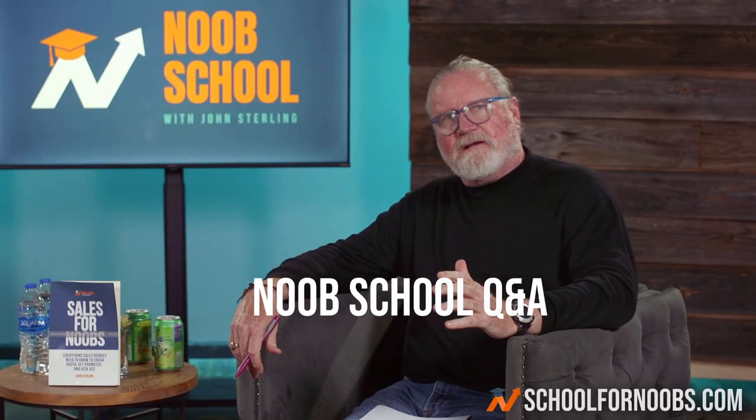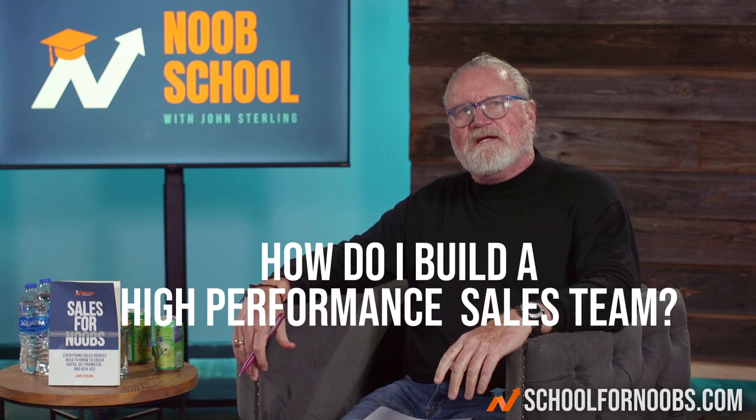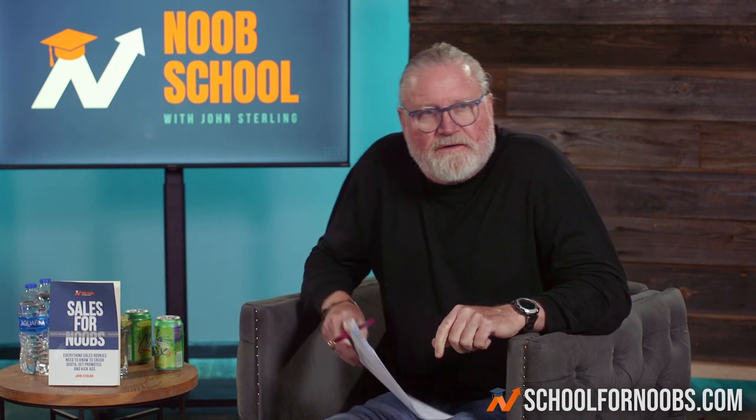A business owner asked me yesterday what's the best way to build a highly functioning sales team. It's only three things.